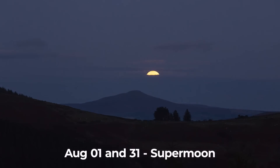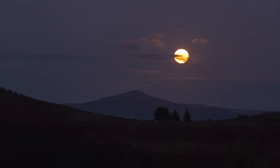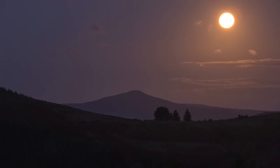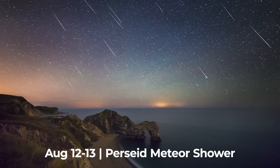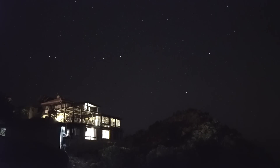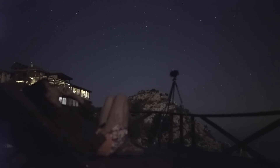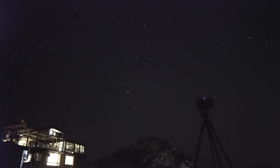August the 1st brings us the second supermoon of the year, and August the 31st brings us the third supermoon of the year, making that a super blue moon under the definition that a blue moon is the second full moon in a calendar month. The older definition of blue moon is the fourth full moon within an astronomical season, which brings about the phrase once in a blue moon. But August also brings us one of the best meteor showers of the year, the Perseid meteor shower. It's expected to peak on the night of the 12th into the 13th, where from a dark sky location you can expect 50 to 60 meteors per hour. Luckily, this year the peak coincides with a dim waning crescent moon, so viewing conditions are nearly as good as they can get. This is an event where you don't need binoculars or a telescope; you could just get out there and enjoy it with your naked eye.